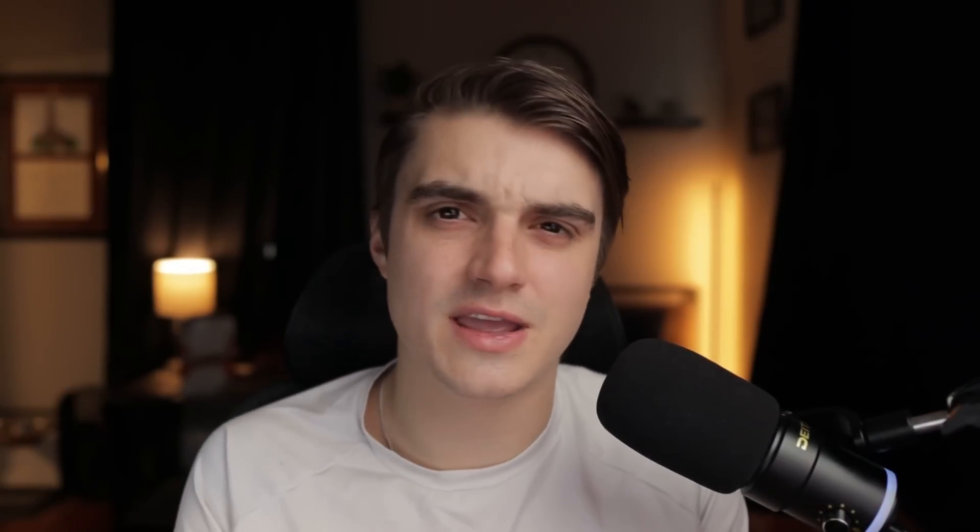There are two things to consider as to why maybe I should not have applied for this card right now, and I want to be transparent about those. The first drawback is that this card will add to my Amex 5-credit-card limit. Amex has a rule where you can only get five of their credit card products — not counting charge cards like the Gold and Platinum, which can go up to 10. Since I already have the Amex Blue Business Plus, this will be my second slot. I also could have waited for the bonus to be higher, maybe around Prime Day, but Prime Day is three months away and I didn't want to wait that long for potentially just a $50 increase in the welcome bonus.